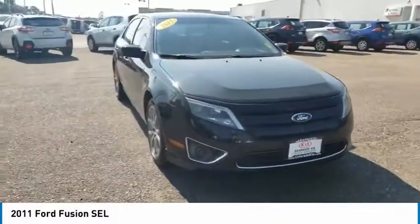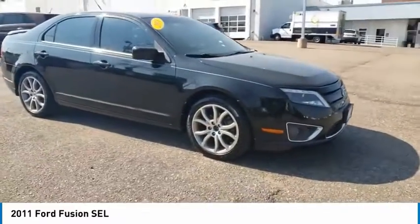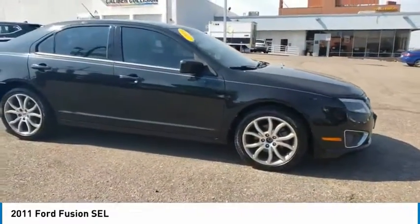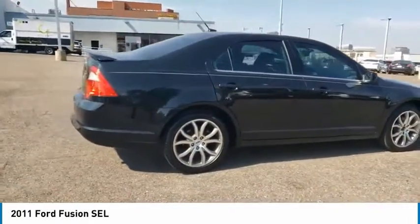Stop by and take a look at the 2011 Fusion. You can have both impressive power and great economy in a Fusion. This vehicle has less than 90,000 miles. Here are some of this vehicle's great options.